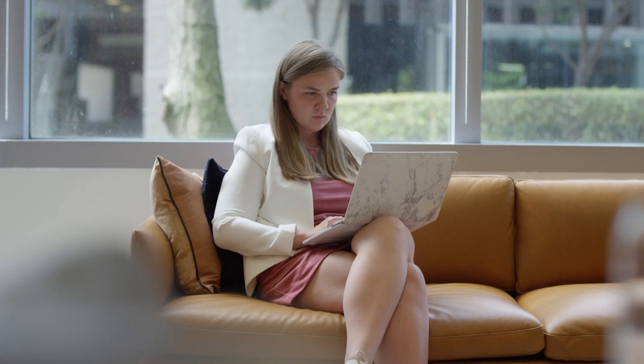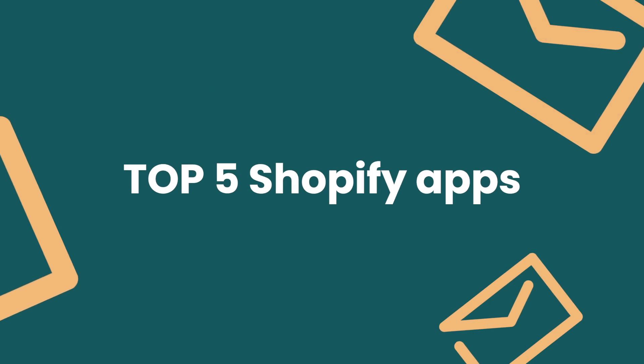Hey there e-commerce marketer! If you're looking for Shopify apps that will help you absolutely crush it this year and increase your store revenue, you are in the perfect place. In the next seven minutes, I'll walk you through the top five Shopify apps you should add to your store. Plus, if you stay until the end, you'll learn about a bonus app that not many store owners think to install, but they really should.